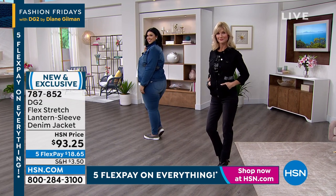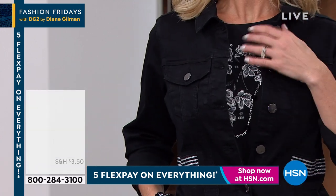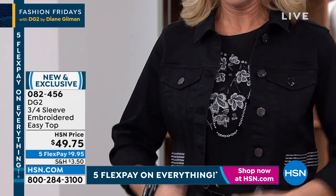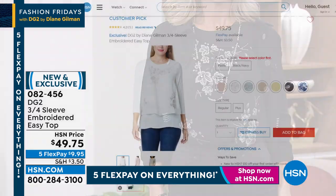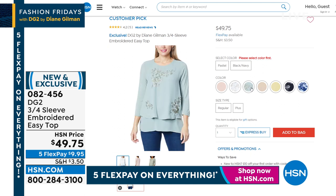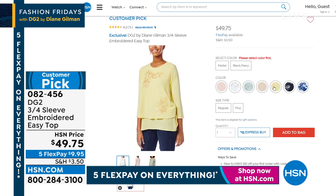People are asking about Cara's top — we see that gorgeous embroidery peeking through. That is another beautiful version of the easy top. This one is a three-quarter sleeve — look at this! True embroidered easy top. It comes in so many great colors: black, navy, blush, ivory, moss, taupe, and even yellow. It's a customer pick, and it's under $10 on FlexPay. The back is a super soft stretch jersey knit, and on the front there's gorgeous genuine embroidery.